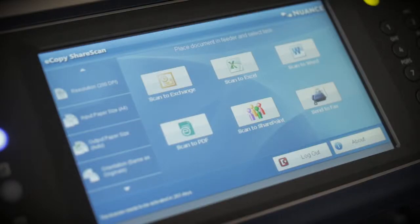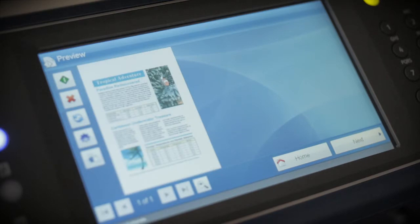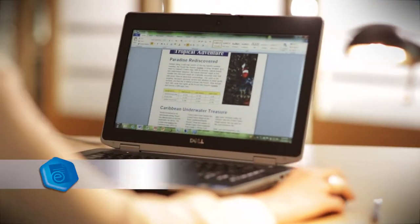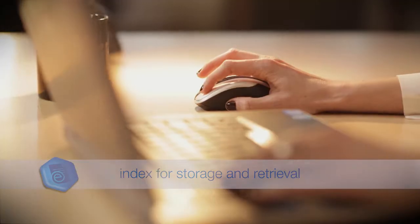Physically filing and retrieving paper documents from filing cabinets and storage facilities can be plagued by human error. eCopy ShareScan allows users to scan in paper documents, combine them with existing electronic documents, and index them for easy storage and retrieval.